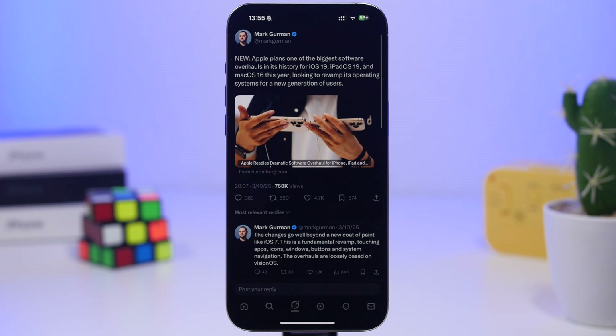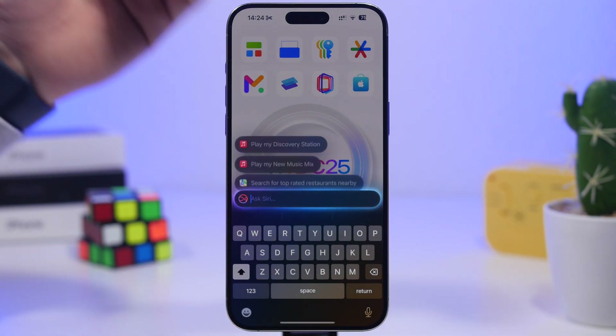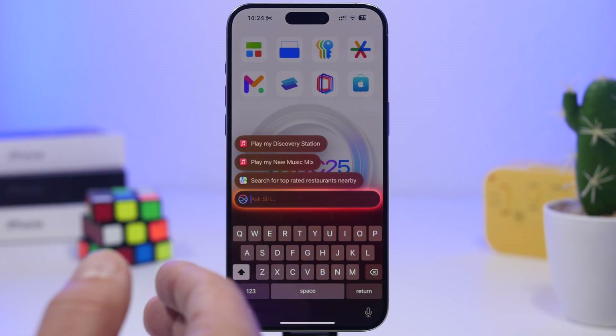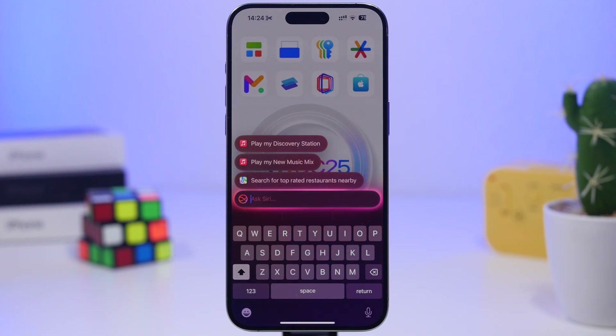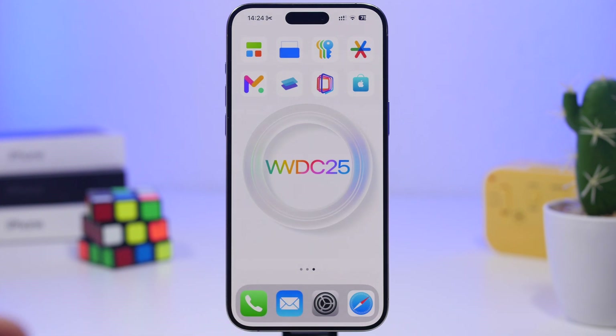Beyond the redesign, there will be a ton more features. The new Siri is one — we had been expecting it with iOS 18.3, then 18.4, then 18.5, but it looks like Apple has given up on releasing it with iOS 18, and it's now part of iOS 19. We're talking about personalized Siri, the ability to make actions within apps, and screen awareness so Siri knows what's on the screen and you can interact with it.